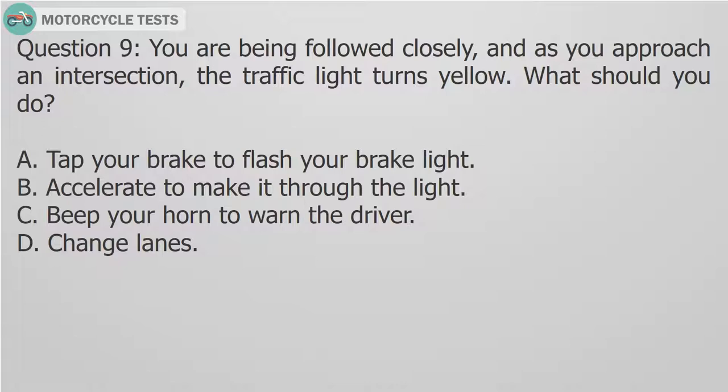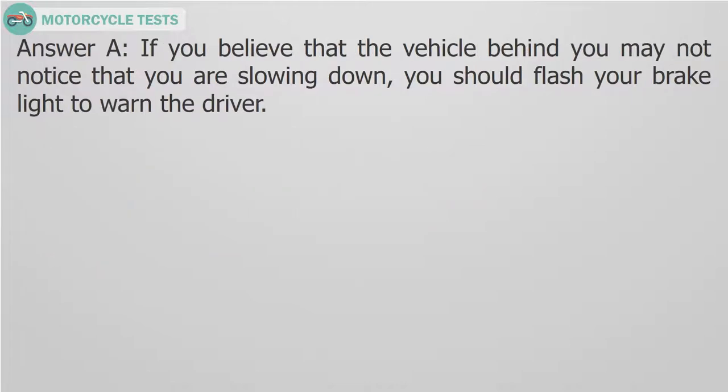Question 9: You are being followed closely, and as you approach an intersection, the traffic light turns yellow. What should you do? A. Tap your brake to flash your brake light. B. Accelerate to make it through the light. C. Beep your horn to warn the driver. D. Change lanes. Answer A: If you believe that the vehicle behind you may not notice that you are slowing down, you should flash your brake light to warn the driver.